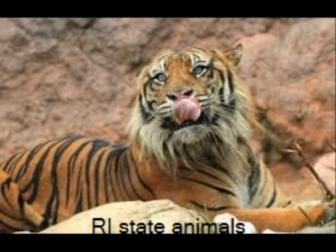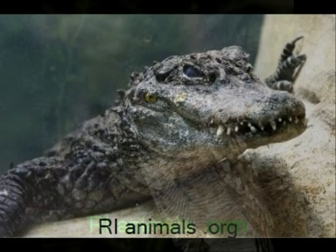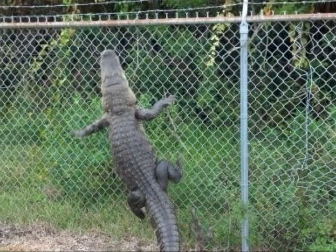This is one of the animals you can find in the various Rhode Island zoos. This is another animal that you can find in a Rhode Island zoo. They also have very big owls like this one. And some very rare wild animals like this alligator.